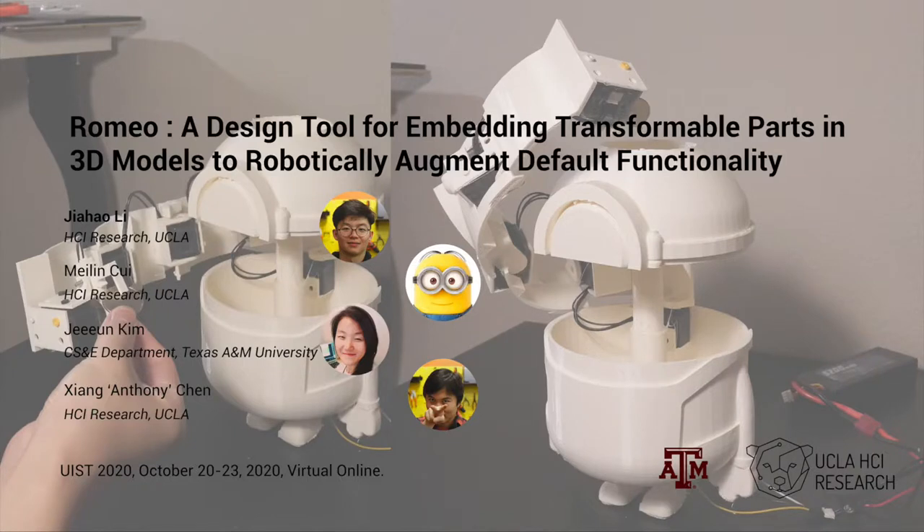Hello everyone, my name is Jia Haoli from UCLA HCL Research. Today I want to talk with you about the paper Romeo, a design tool for embedding transformable parts in 3D models to robotically augment default functionality. This work is a joint effort between UCLA HCL Research and Texas A&M University.